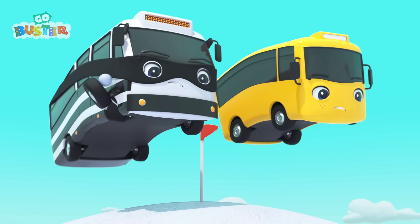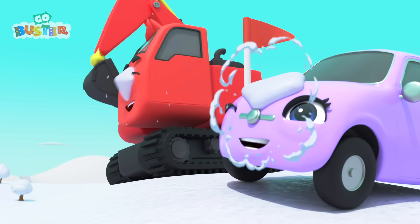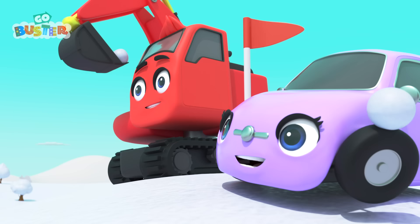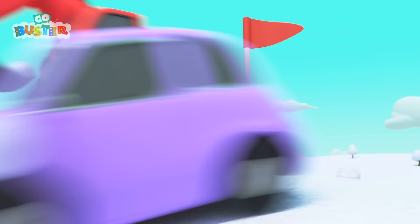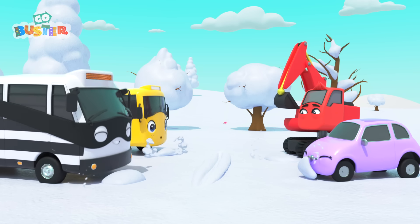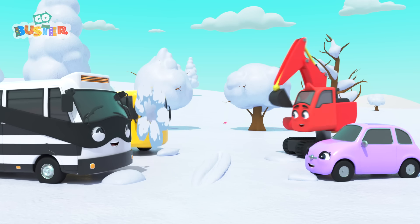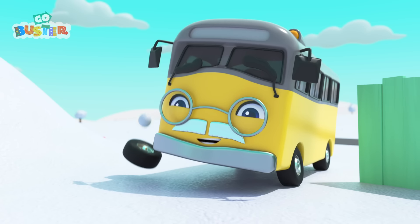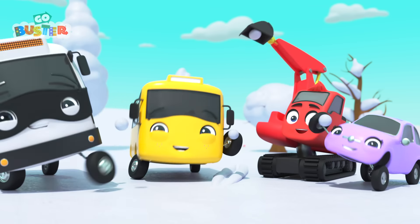Whoosh! Off they go! That's more like it! Now it's a real fun snowball fight! It's much better with teamwork! Who threw that snowball? Grandpa! The more players, the more fun it is!